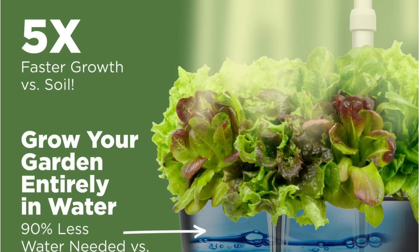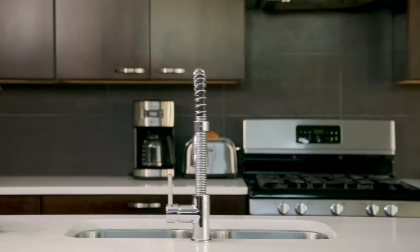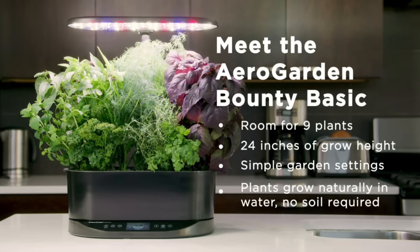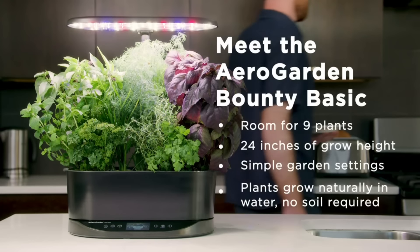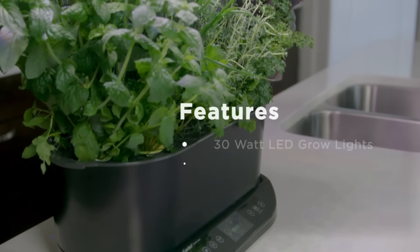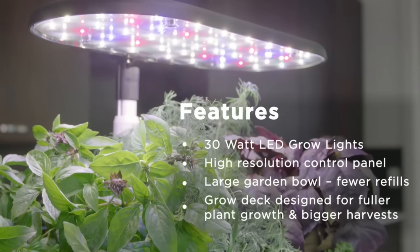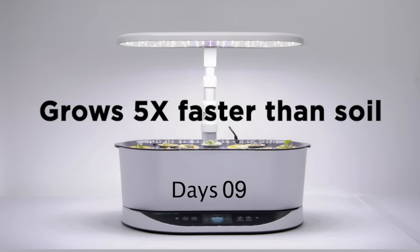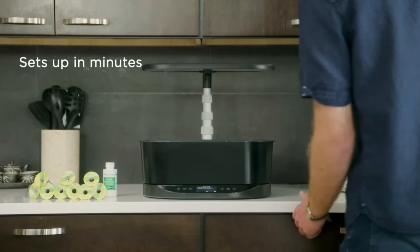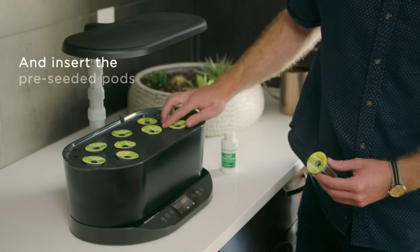We added oregano. Note that you can only use AeroGarden seed pods with this system. To accommodate taller plants, you can easily adjust the height of the light panel up to 24 inches. However, more space between plants would be beneficial to prevent overcrowding. The system includes advanced features like a touchscreen control panel that displays vital statistics and reminds you when to add water and plant food. It even estimates days until seed germination, and a timer automatically turns the lights on and off.